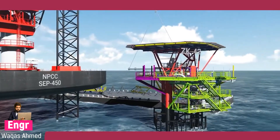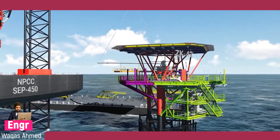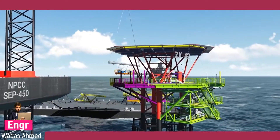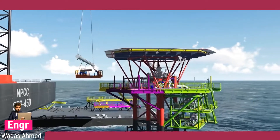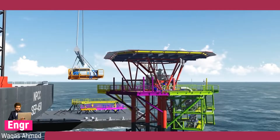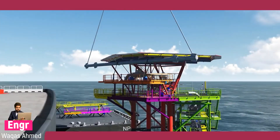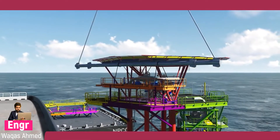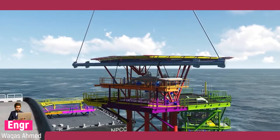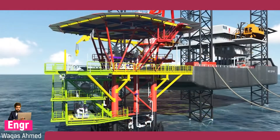After welding and NDT of main structural connecting members are completed, each fabricated structural module is named to identify it. Installations are done in an approved sequence by the client and NPCC, ensuring preparation for installation of the new structural modules — connecting the previously installed modules to the existing members — is done prior to lifting.